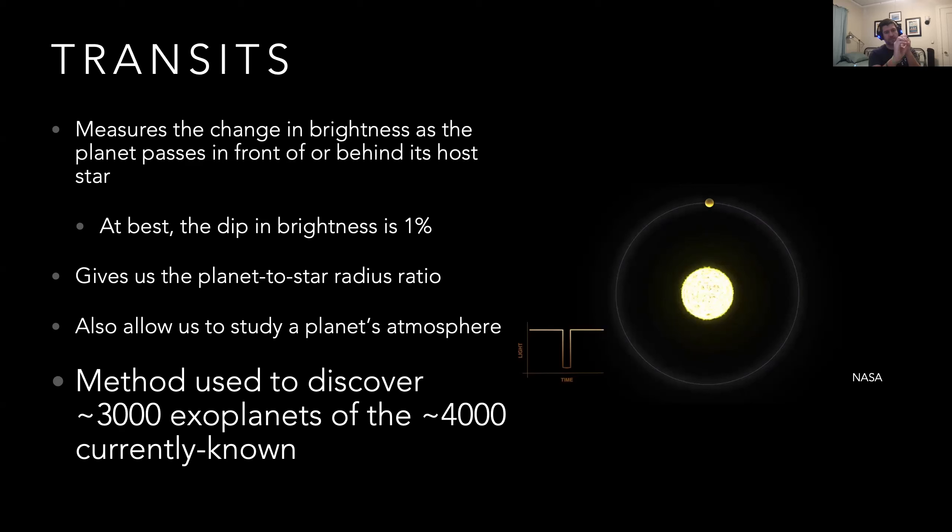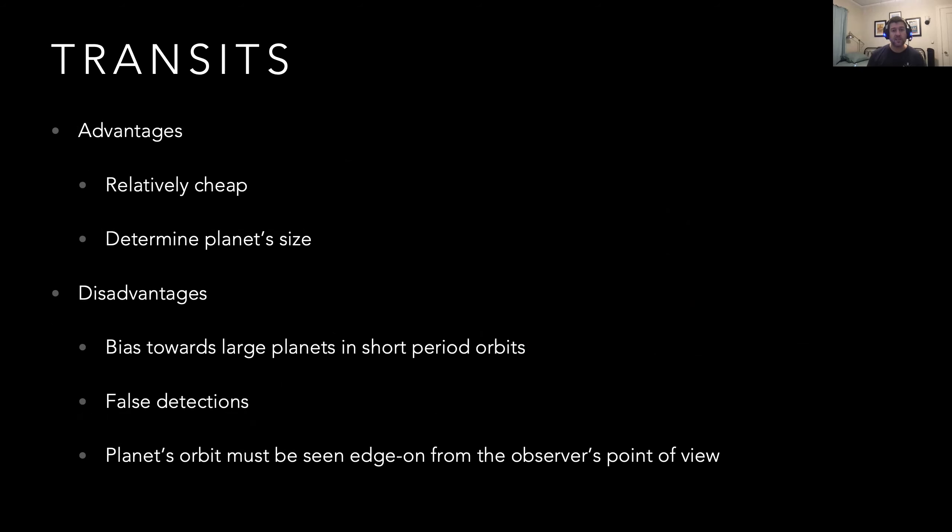As a planet passes in front of its star, the atmosphere absorbs some of the star's light, and depending on how it absorbs light at various wavelengths, we can back out the composition of the planet without ever going there. At best, the dip in brightness is typically on the order of about 1%. The transit method has been used very successfully — it's discovered about 3,000 of the currently 4,000 exoplanets we know of. It's actually relatively cheap too; someone on Reddit used a little DSLR camera with a barn door tracker and was able to observe an exoplanet. You can also use the MicroObservatory's six-inch telescope to observe tens, if not hundreds, of transiting exoplanets.